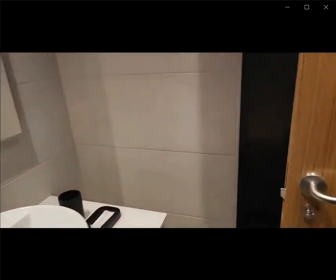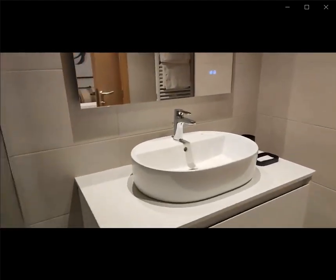This would be the whole apartment. Thank you very much for listening and I hope you liked it.